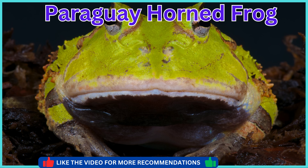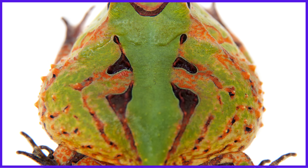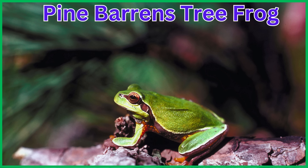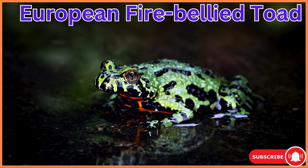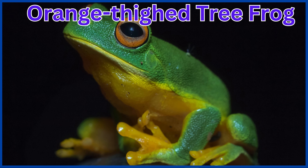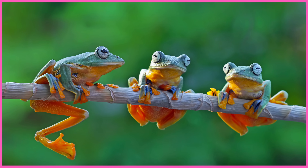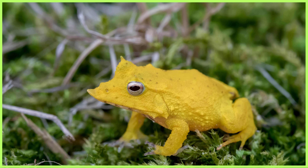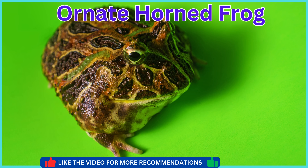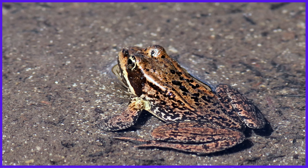Paraguay Horned Frog. Daruma Pond Frog. Suriname Horned Frog. Pine Barrens Tree Frog. European Fire-Bellied Toad. Orange Thighed Tree Frog. Gliding Leaf Frog. Tree Hole Frog. Solomon Island Leaf Frog. Ornate Horned Frog. Cascades Frog.